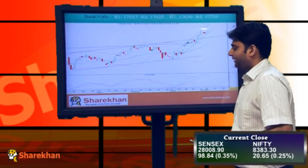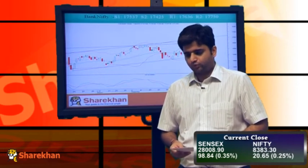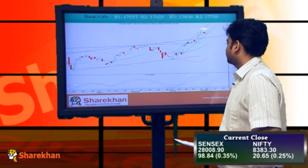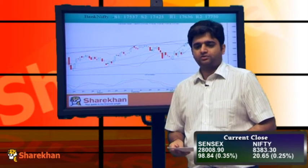Moving on to the chart of Bank Nifty — as we pointed out in our last update, it has started the next leg on the upside. Bank Nifty has also broken out of that range on the upside and is trading higher today. Stocks like ICICI Bank and Axis Bank were some of the big gainers in today's trading session. We expect the positive momentum in Bank Nifty stocks and Bank Nifty to continue in the coming trading sessions.